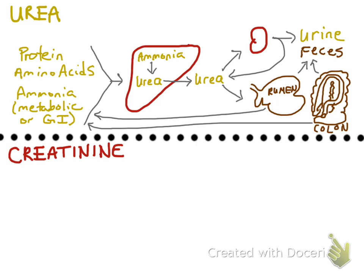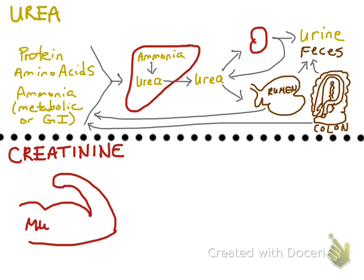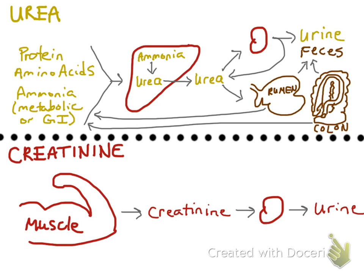Now I'll talk about creatinine, and fortunately the physiology for creatinine is much more simplistic. Creatinine is a muscle breakdown product, and about equal concentrations of creatinine are released into blood each day over time. That creatinine is freely filtered by the glomerulus, making it into the ultrafiltrate and into the urine.